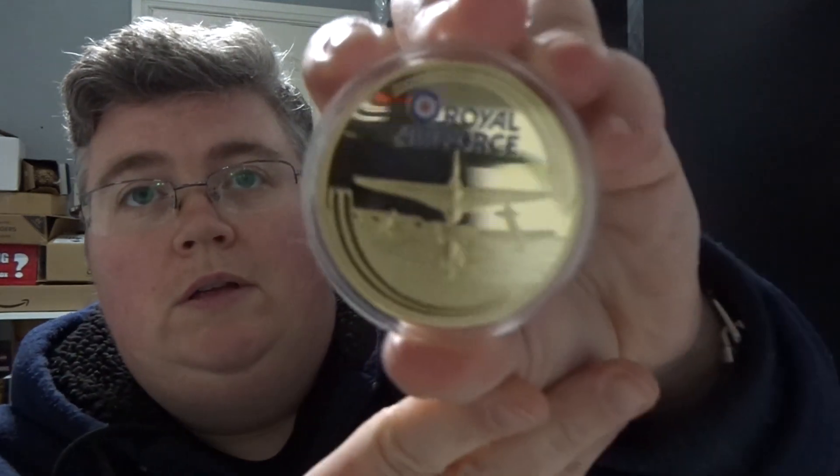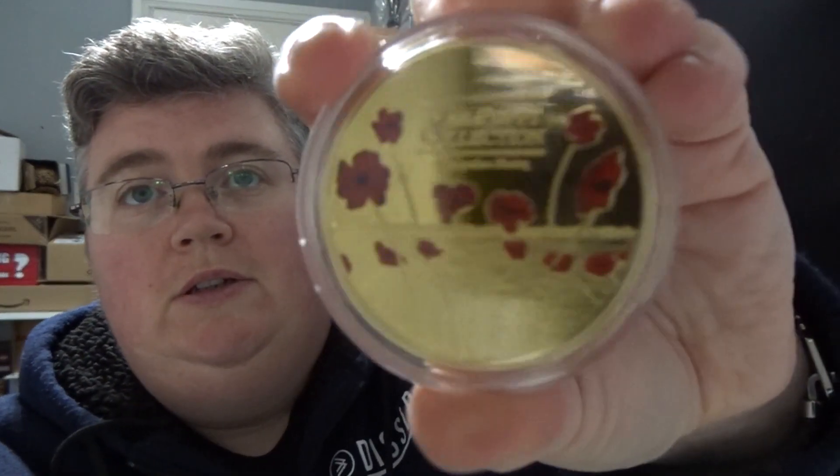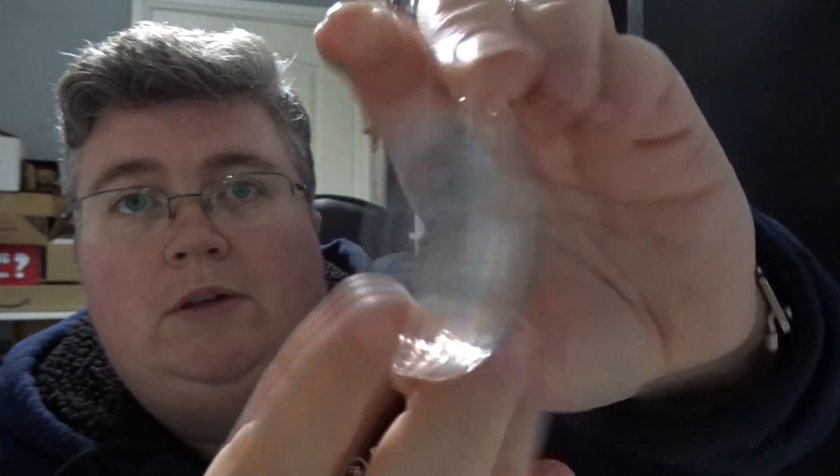We've got a gold RAF coin, a gold War Poppy Collection coin, and a silver Falklands War coin.